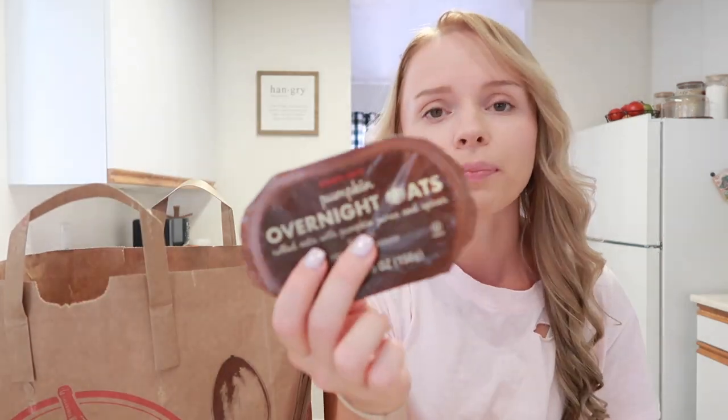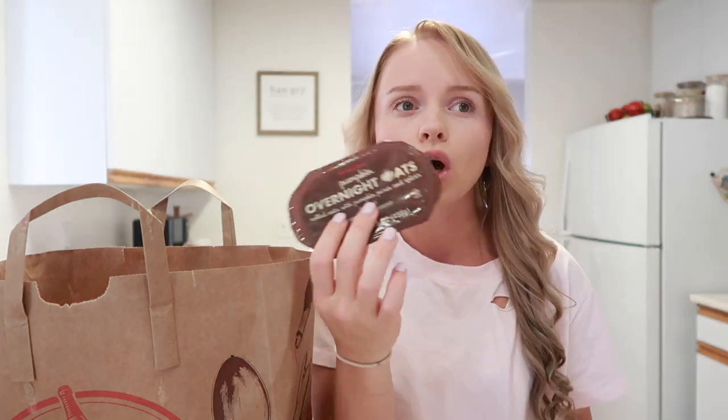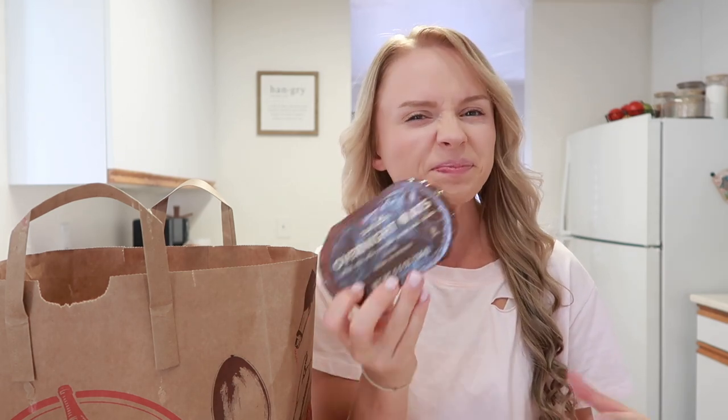I also got one of the pumpkin overnight oats. I liked them last year but I don't really like cold overnight oats, so I normally just heat them up. I know you're not really supposed to, but I just don't like them cold. I only got one this year because I'm planning a big fall haul from other stores too, so I didn't want to overdo it since I'm the only one in our house who really needs pumpkin stuff.